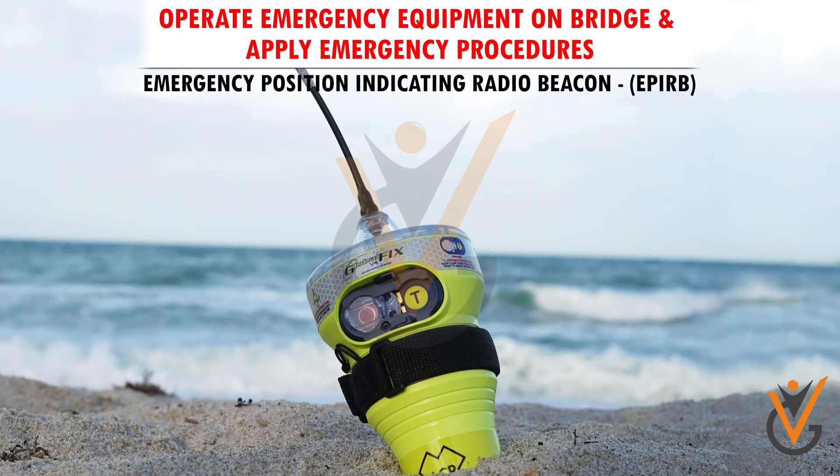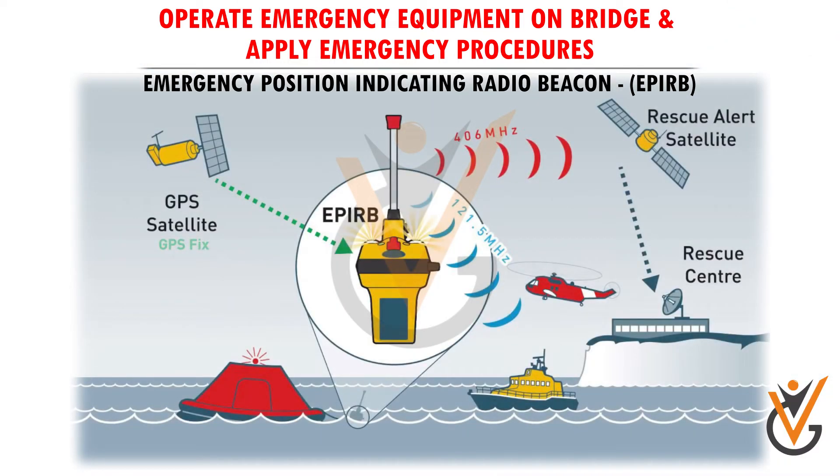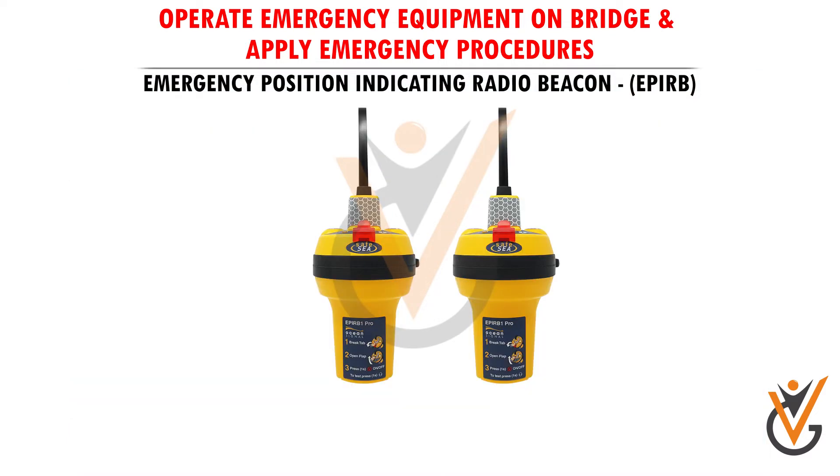Emergency Position Indicating Radio Beacon (EPIRB): an EPIRB is used to alert search and rescue services and the location of survivors by sending a signal via COSPAS-SARSAT satellites. Each ship carries two EPIRBs.